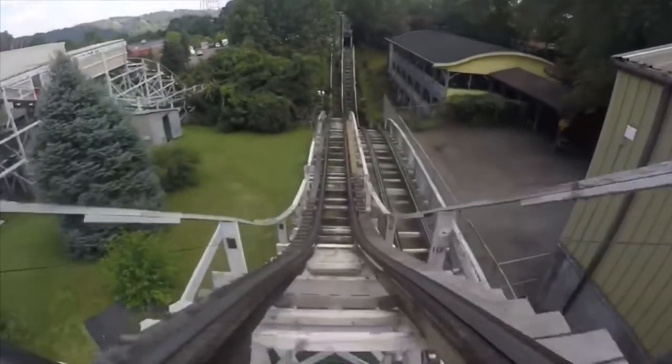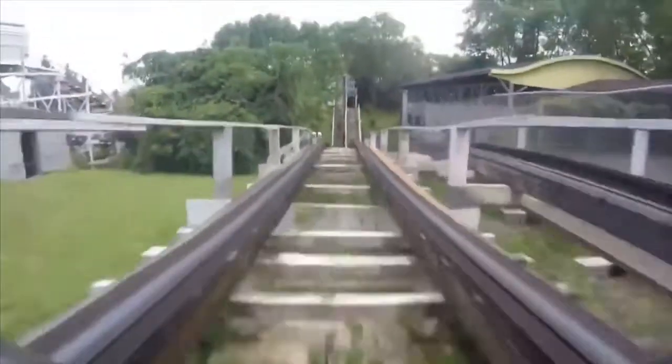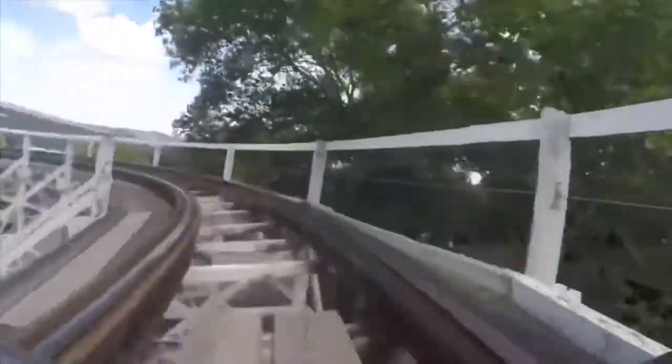It was the only airtime moment on the ride that I encountered, but it was definitely a good one. You dip down the first initial drop, have a little straightaway, and then you drop down and you're just ejected out of your seat — it's pretty cool. Then you rise up, turn around again, drop down, and rise up into the brakes.